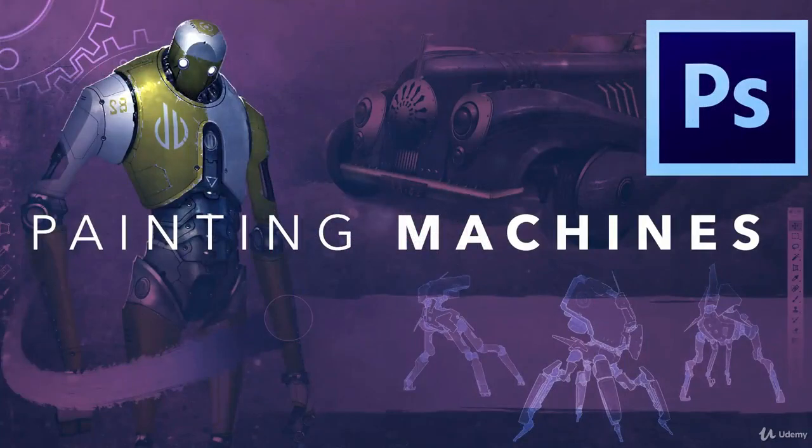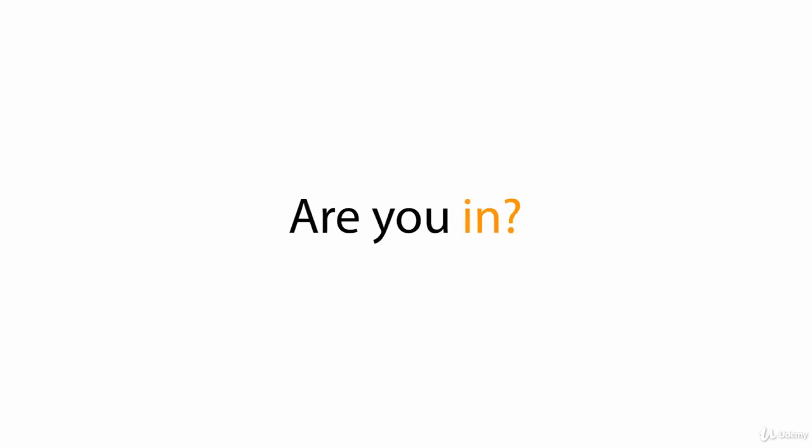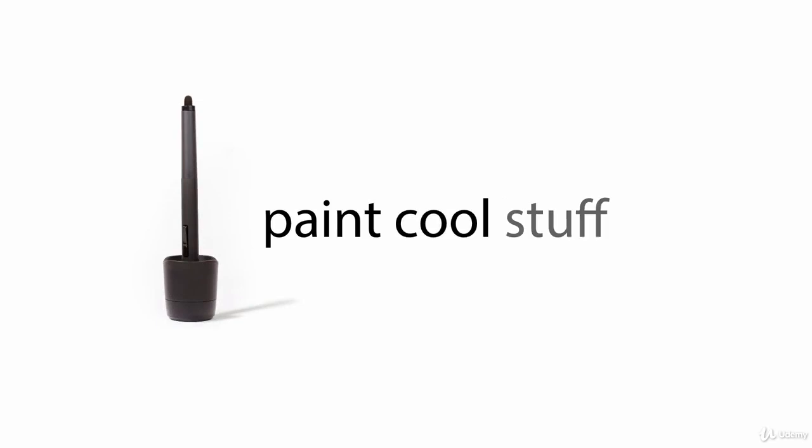You can do this. Don't miss out on the chance to turn your machine art into a professional-level product. It just might lead to a dream career. So enroll today, grab your stylus, and let's paint cool stuff.